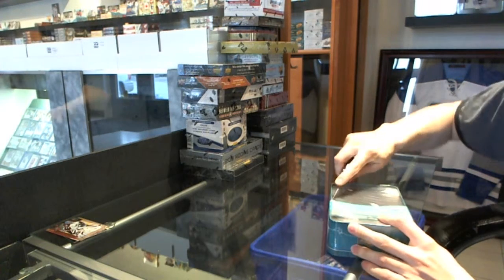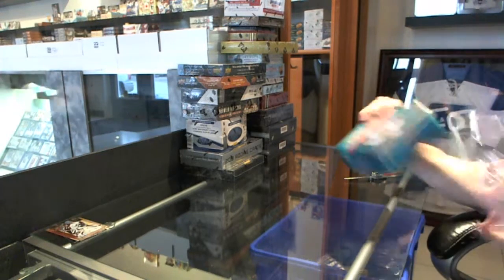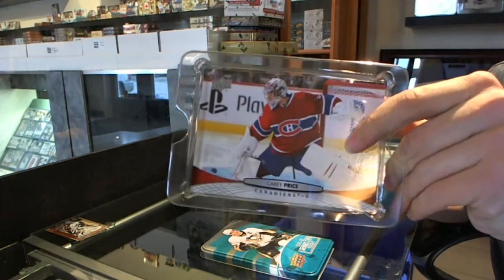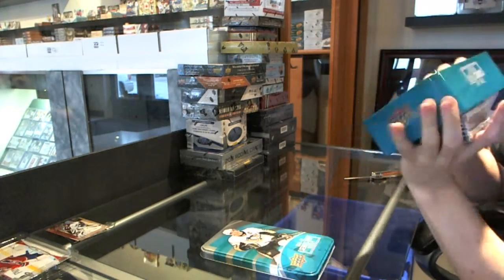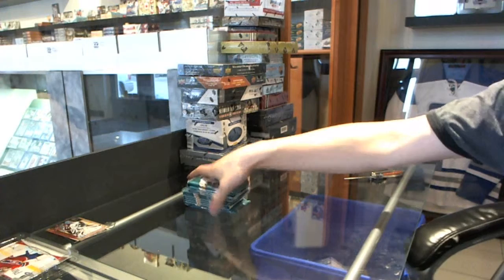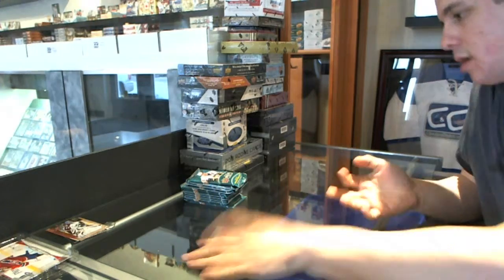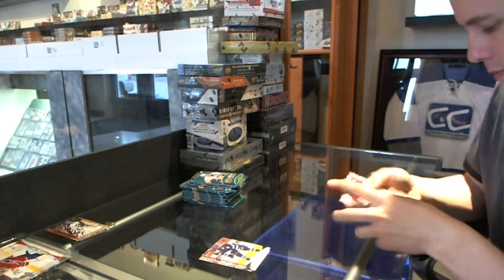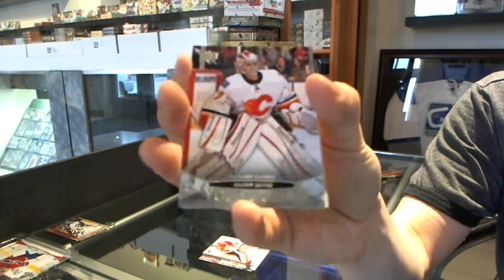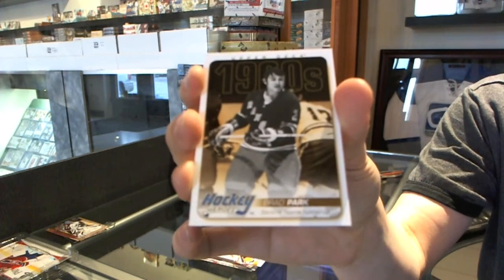Now for the 11-12 Series 2 — that was 07-08. The Jumbo is for the Montreal Canadiens, Carey Price. Young Guns for the Calgary Flames, Leland Irving. Hockey Heroes for the New York Rangers, Brad Park.